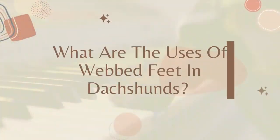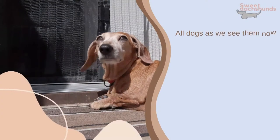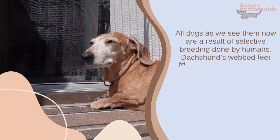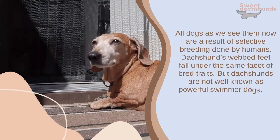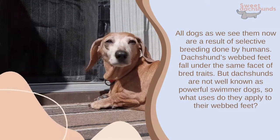All dogs as we see them now are a result of selective breeding done by humans, and dachshunds' webbed feet fall under the same facet of bred traits. But dachshunds are not well known as powerful swimmer dogs, so what uses do they apply to their webbed feet?